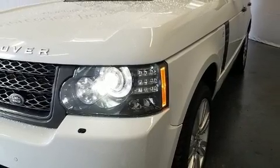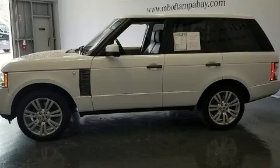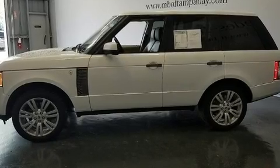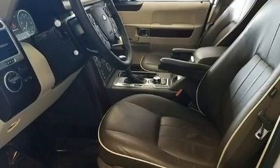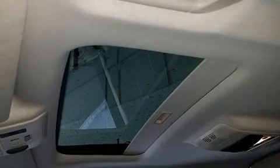A wealth of standard features means that you no longer have to sacrifice, such as remote keyless entry, voice-activated navigation, front dual-zone air conditioning, and leather upholstery.